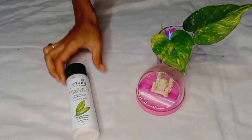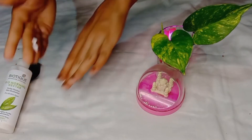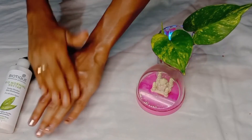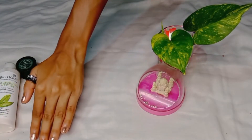The next moisturizer is from Biotic — this is the Biotic Bio-Modding Nectar Moisturizer. This is suitable for all skin types, but not really for oily skin — it's best for dry skin type. It gives a flawless finish for your entire face. If I talk about the price, this is also affordable — 199 rupees for 120 ml of product.